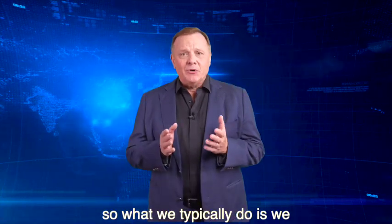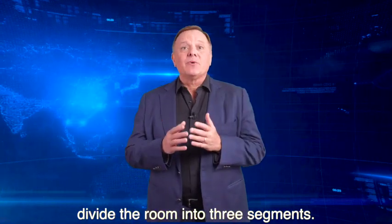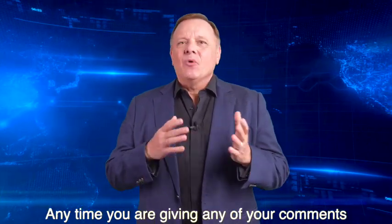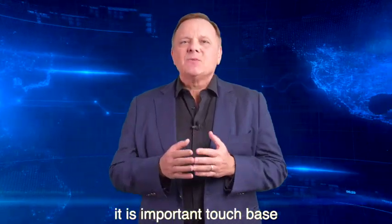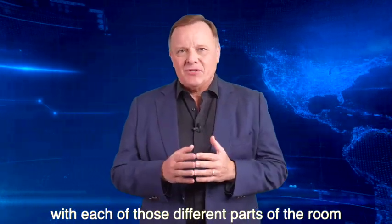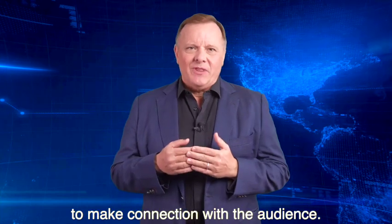What we typically do is divide the room into three segments: the left side, center, and the right side. Anytime you are giving any of your comments, it is important to touch base with each of those different parts of the room to make connection with the audience.